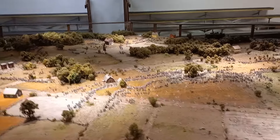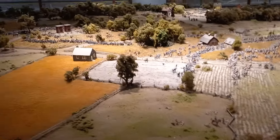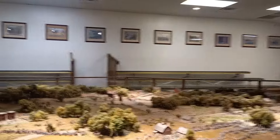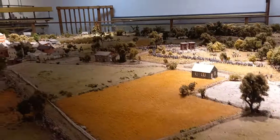Really exquisite. I don't know who put this together or how long it took them. But for scale, the soldiers are maybe a centimeter tall. It's just stunning.